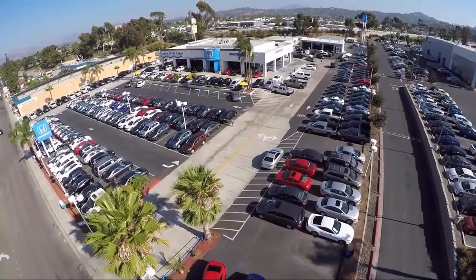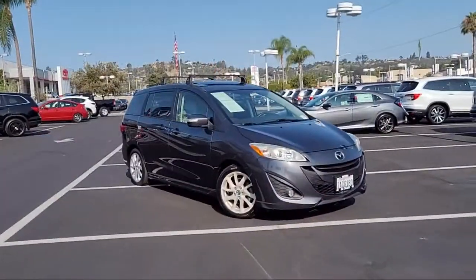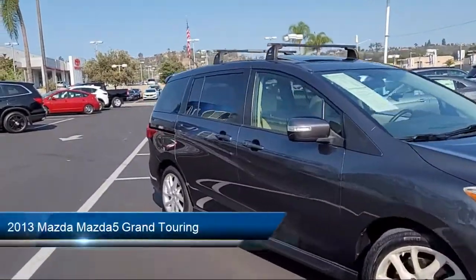Welcome to Honda of El Cajon, your premier destination for purchasing a vehicle. Here's a look at another one of our great vehicles from our inventory,